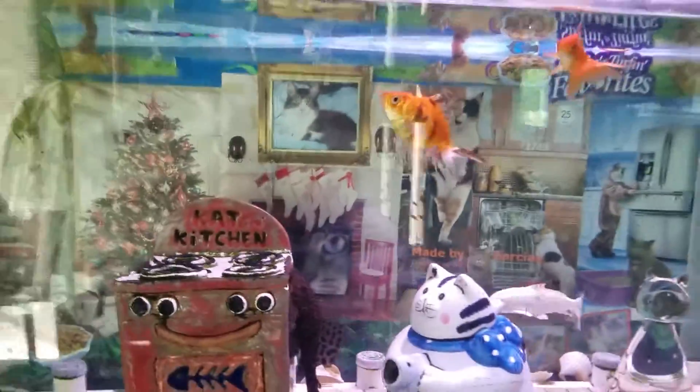There are a lot of cats in here — you can't see them all. I used to have the kids try to count how many cats are in here as a little contest. I don't actually remember how many are in here.